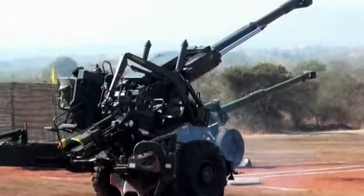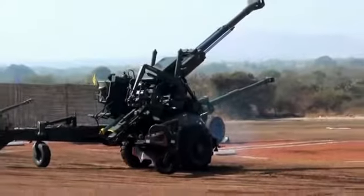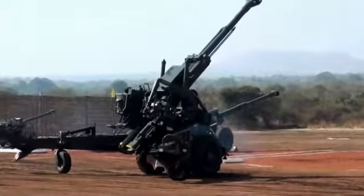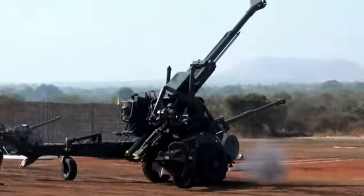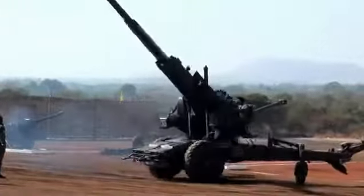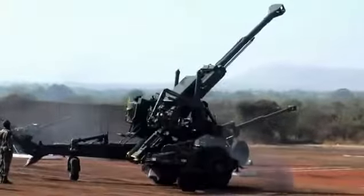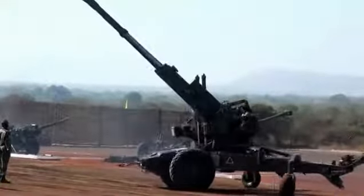One five five millimeter Bofors. You will see the one five five millimeter Field Howitzer 77B, popularly known as the Bofors gun. This is an extremely versatile and potent weapon system with several innovative features based on state-of-the-art technology. It offers a high rate of fire and high degree of accuracy and consistency even at extreme ranges.